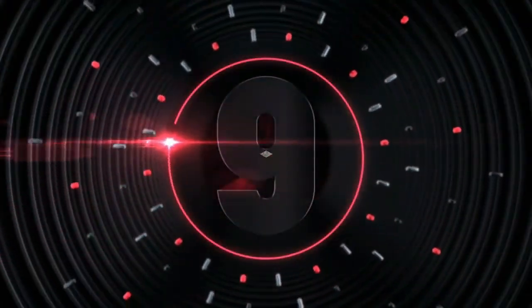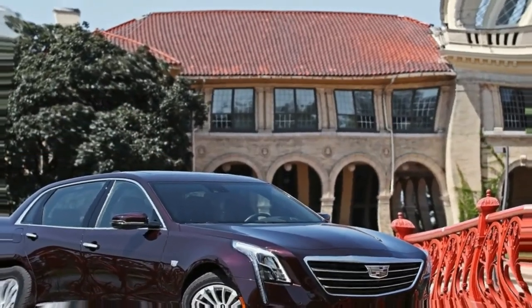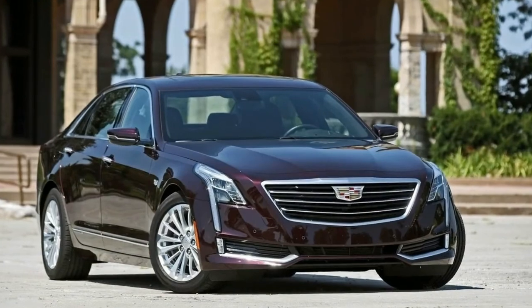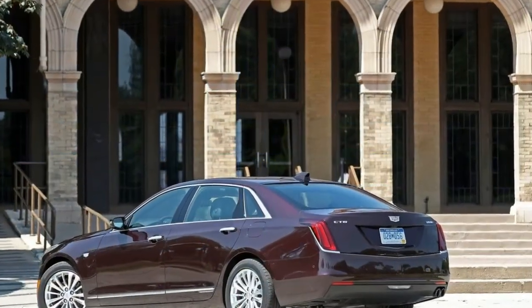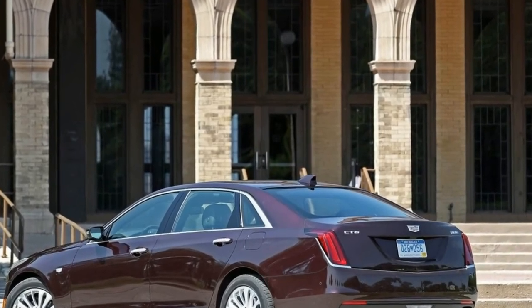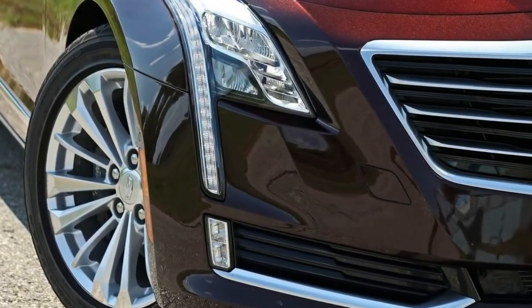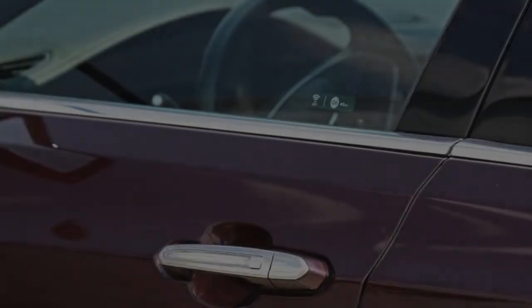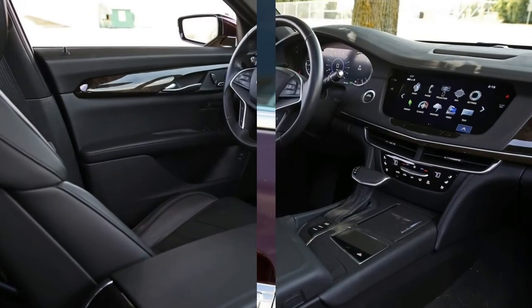Number 9: The standard features of the Cadillac CT6 3.6L Luxury include a 3.6L V6 335-horsepower engine, 8-speed automatic transmission with overdrive, 4-wheel anti-lock brakes with ABS, integrated navigation system, airbag occupancy sensor, automatic air conditioning, 19-inch aluminum wheels, and ABS and driveline traction control.